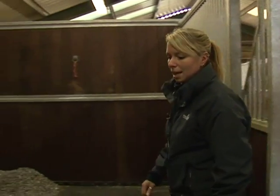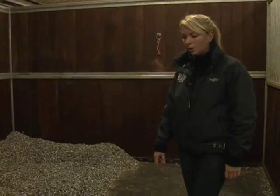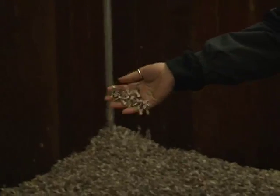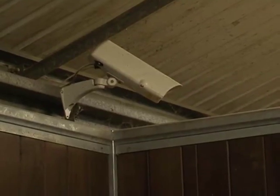In these stables we have rubber matting on the floor for extra comfort, and we use paper bedding which is nice and light, spongy, quite absorbent, and relatively dust free to help horses with any breathing problems. We also have camera boxes in these barns so the horses can be monitored 24/7 — and if you look up in the corner, that's one of our cameras up there.